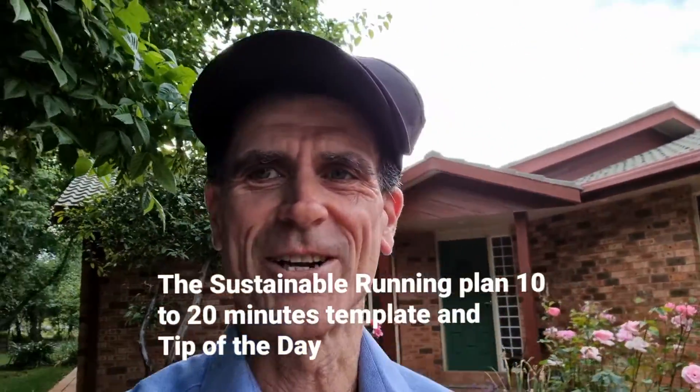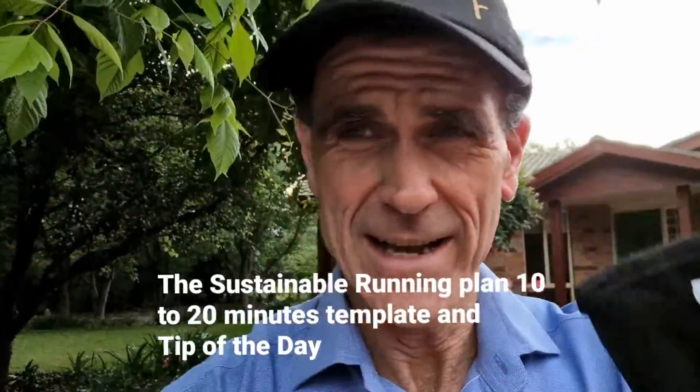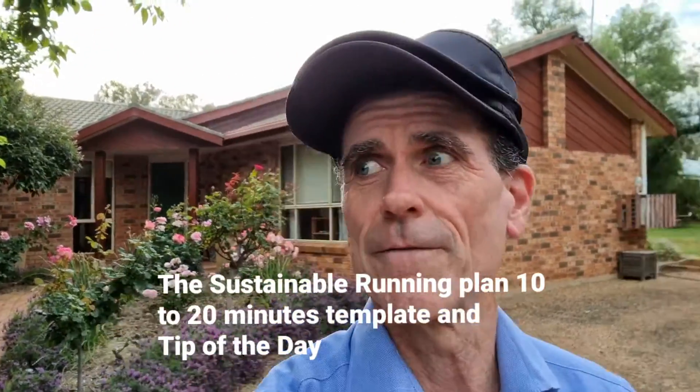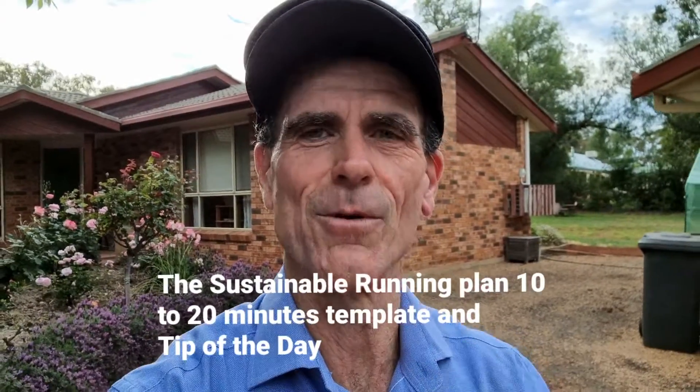Hey, it's Activate Running Coaching, John here. You're probably wondering why I'm wearing a cap and a visor at the same time. Well, that's got to do with the tip of the day. But first of all, welcome if you are beginning the Sustainable Running Plan 10 to 20.